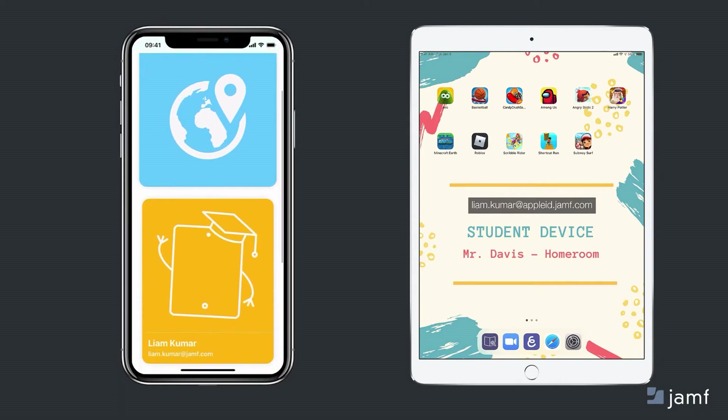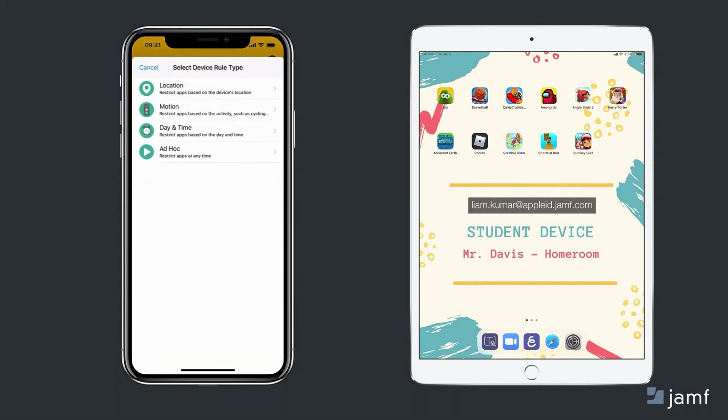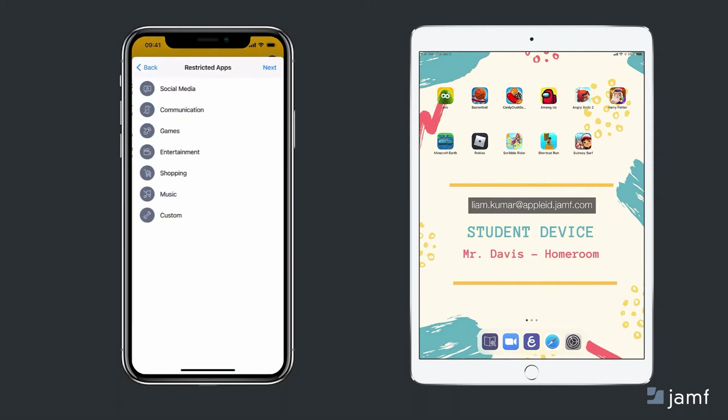Here's how Jamf Parent helps with this. With Jamf Parent, I can create device rules based on a schedule, or have them be ad hoc if I want more flexibility. These rules can either hide apps by category — things like social media or games — or lock the iPad into specific apps.